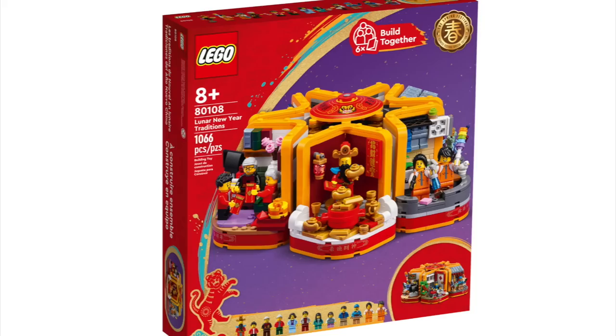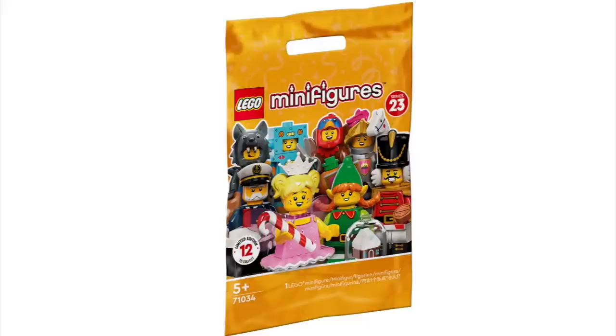LEGO Seasonal: we have the Valentine's Brown Bear, Easter Bunny, Halloween Owl, Christmas Penguin, Lunar New Year Traditions, Lunar New Year's Ice Festival, and the Penguins and Snowflake.